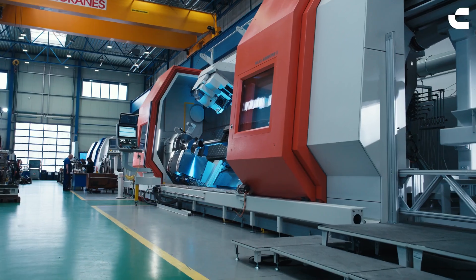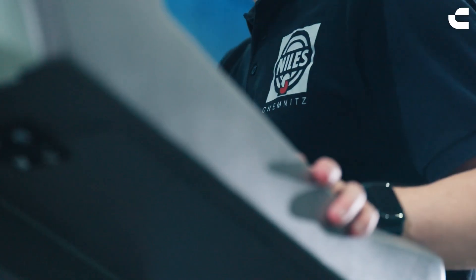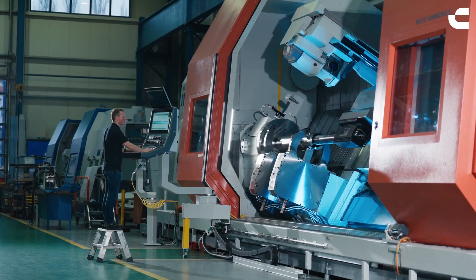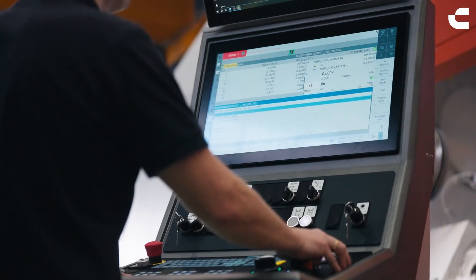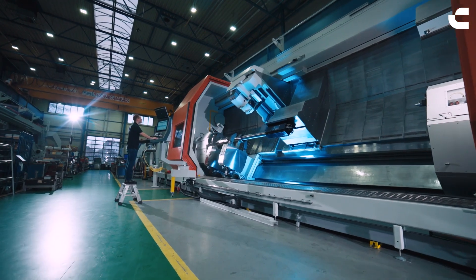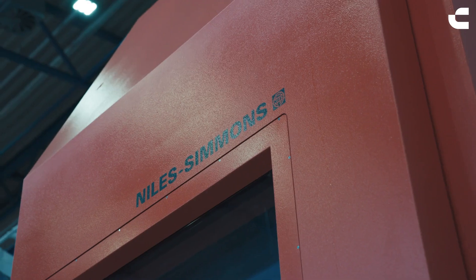The biggest challenge in this project for us — and I guess also for Sandvik Coromant — was to find a solution that allows us to manufacture and machine internal holes on such a complex part for the aircraft and aerospace industry, where you never get any visual feedback from the beginning, because you can't see anything during internal machining. So the issue of process monitoring was one of the key issues and the greatest challenge we faced in this project.